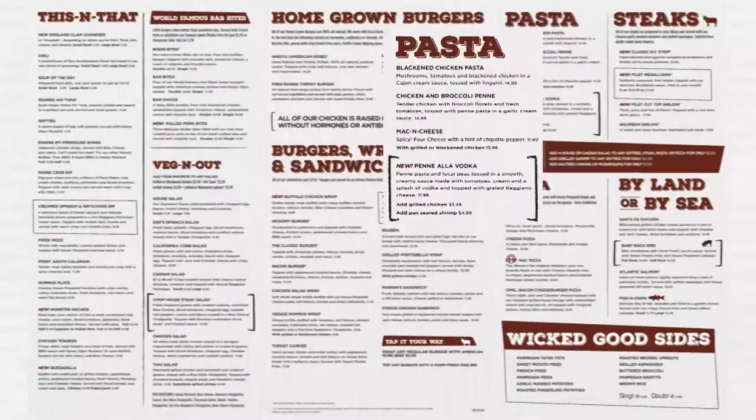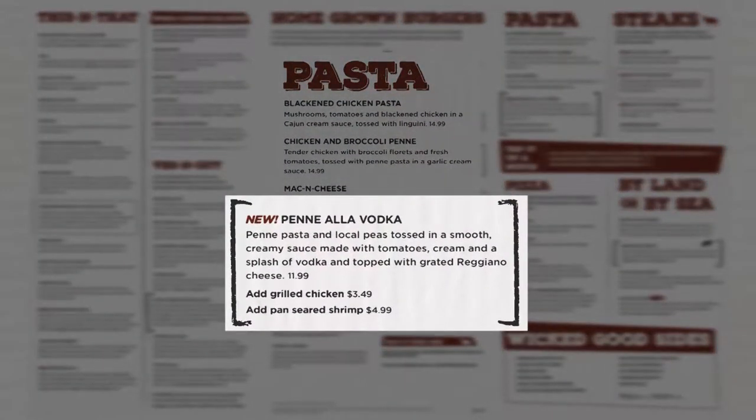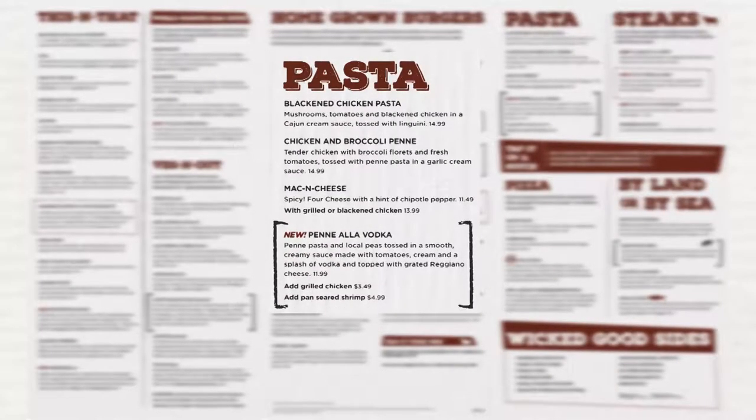In the pasta section we have one new item and that is the penne a la vodka. This is penne pasta and local peas tossed in a smooth creamy sauce made with tomatoes, cream and a splash of vodka, topped with grated Reggiano cheese. Guests may add grilled chicken for $3.49 or pan seared shrimp for $4.99. We have removed from this section the angel hair pasta, which will now be known as a secret menu item and is still available as we still prep the ingredients.